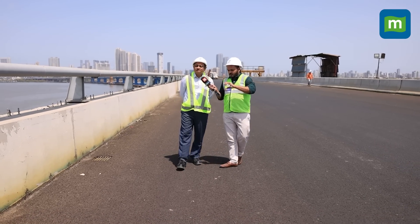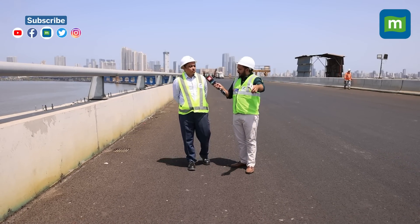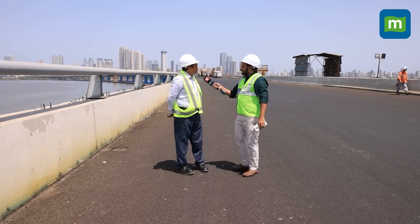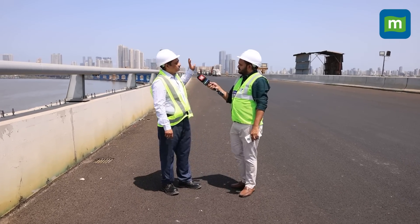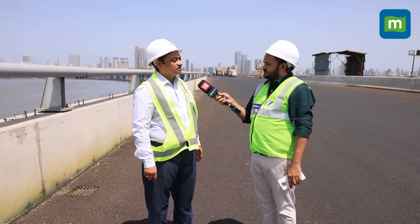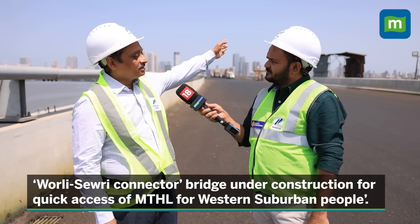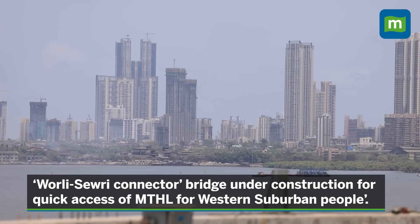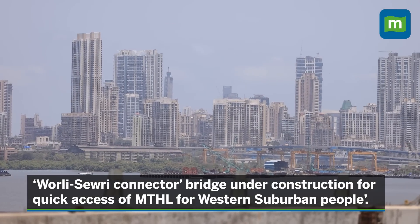This bridge is going to be a blessing especially for South Mumbai people, as well as for people in the eastern suburbs who can take the Eastern Express Freeway and connect to this bridge. For western suburbs, when the bridge lands at Sewri, we are also constructing a connector bridge from Sewri right up to Worli — called the Worli-Sewri connector — and 30-40% of that work is already done. From Worli you can go up to Bandra via the Bandra-Worli Sea Link, and from there to the western suburbs. So this is one bridge useful not just for South Mumbai, but for all of Mumbai — eastern suburbs, western suburbs, and the rest of India as well.